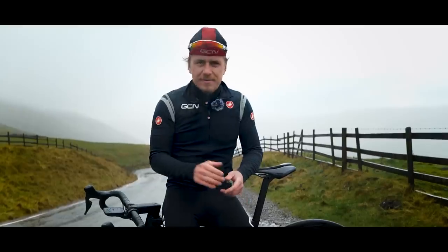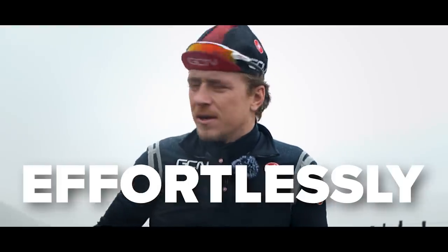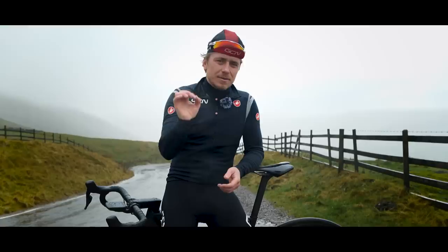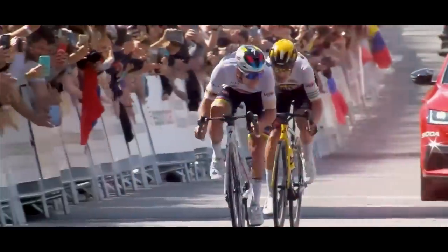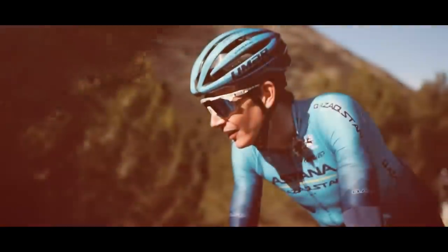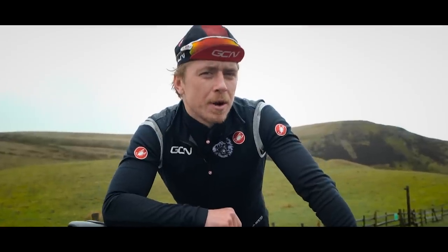The pros have an effortless style and technique that makes riding look incredibly easy. Can we learn from them? Is looking more pro going to help our riding?